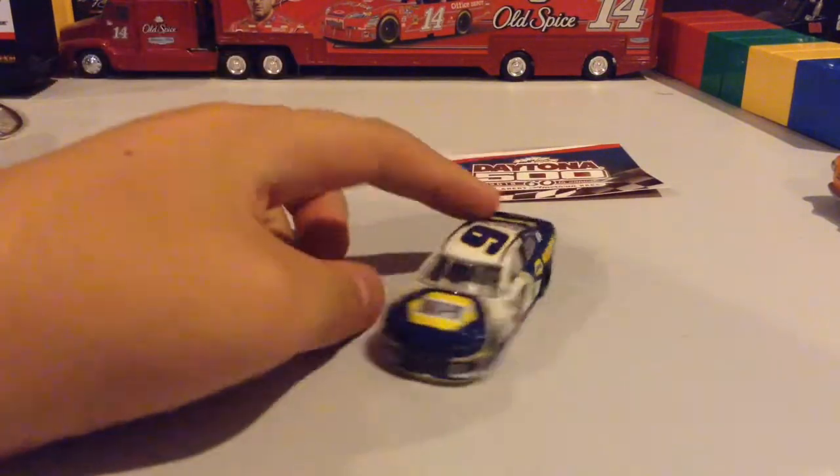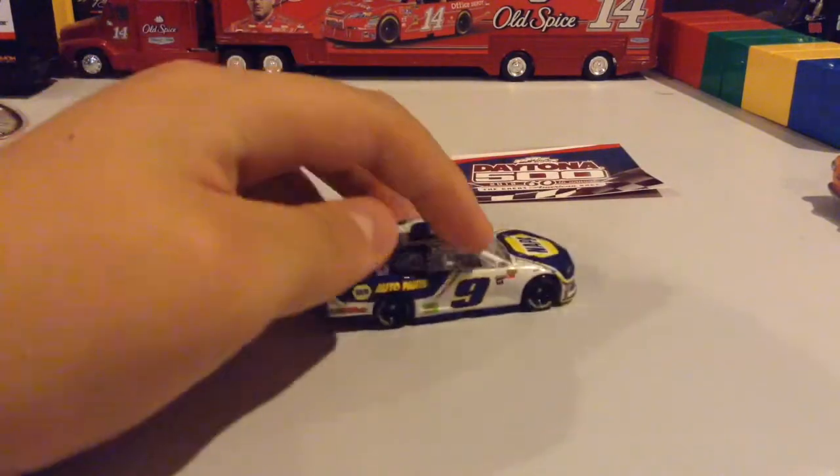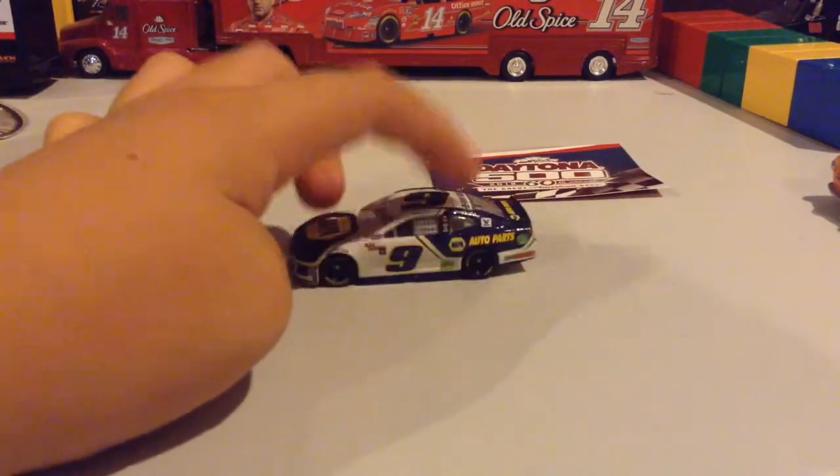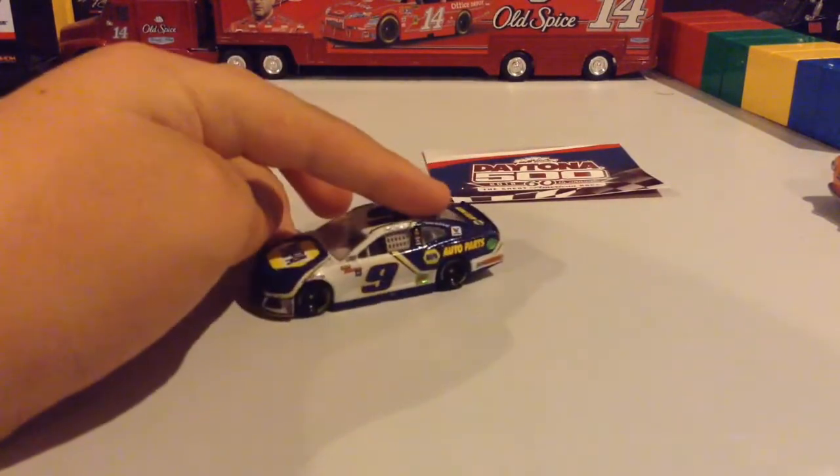It's blue with yellow, and the same old yellow Napa Know-How with white. Mountain Dew, Sun Energy.